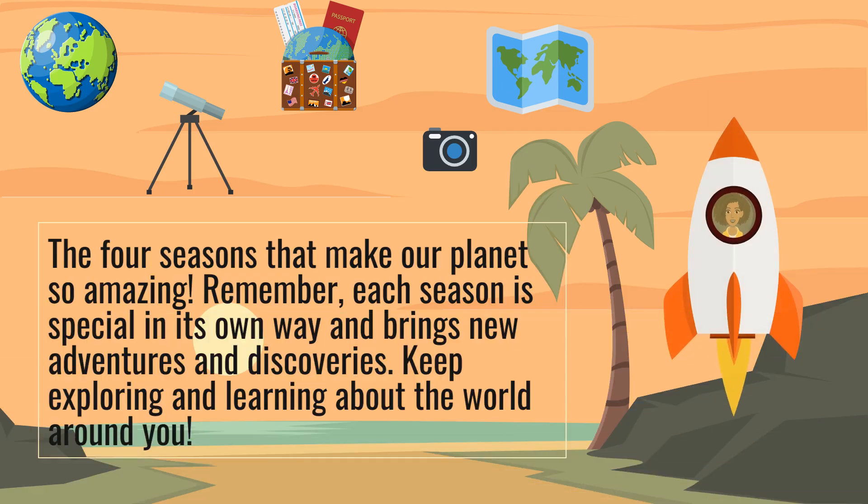The four seasons make our planet so amazing. Remember, each season is special in its own way and brings new adventures and discoveries. Keep exploring and learning about the world around you.